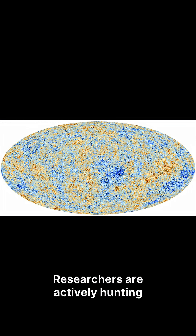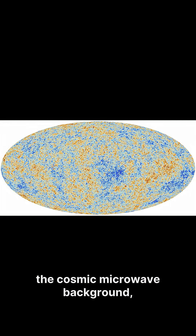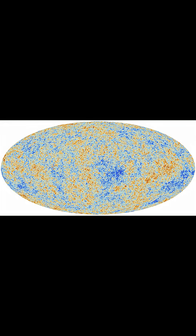Researchers are actively hunting for crucial clues within the cosmic microwave background — the ancient light from when the universe was just 380,000 years old. They are specifically looking for identical patterns or circles in the sky, appearing in two different places, which would indicate a looping universe.